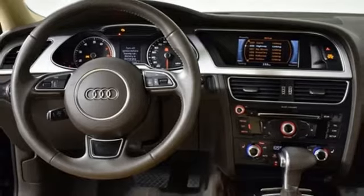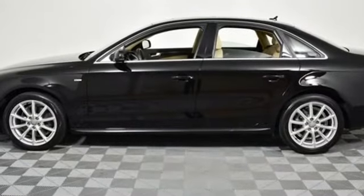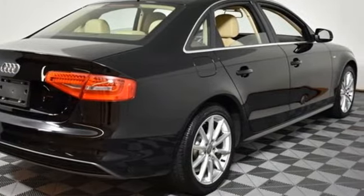Motor Trend reports with an increase in length and width and a minor reduction in height, the new model has a planted, sportier stance and holds the road with a new sense of confidence and enthusiasm. Revolutionary engineering, progressive design — Audi.